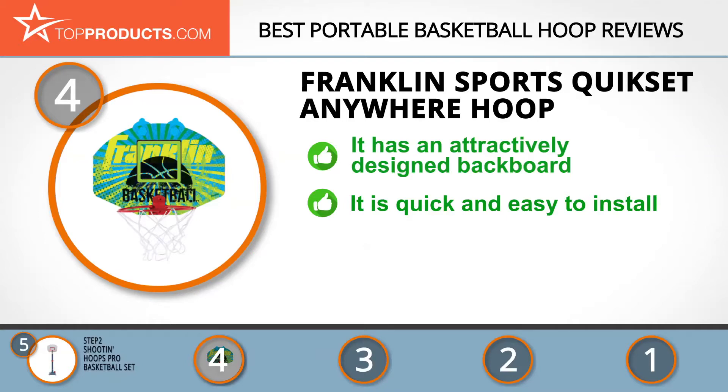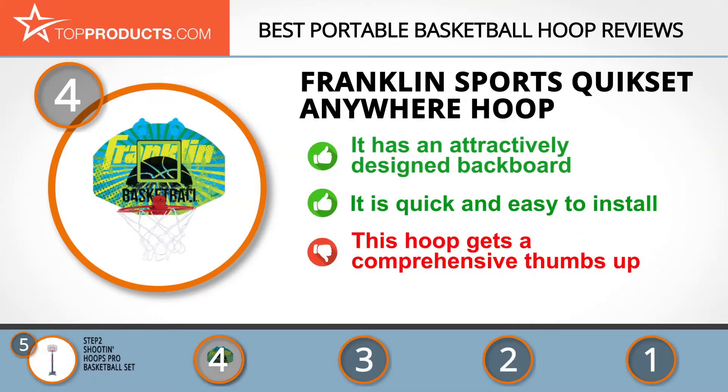This mini basketball hoop can be set up virtually anywhere with its strong adhesive strip. It's easy to install and comes with a basketball and pump so you can start playing right away — the only other thing you need is someone to shoot hoops with you.